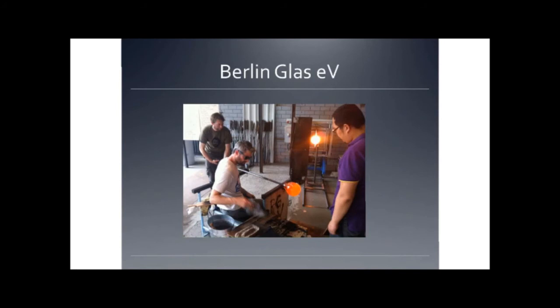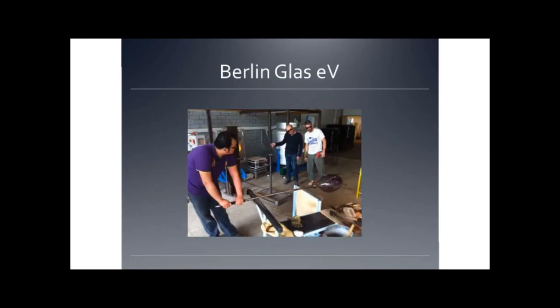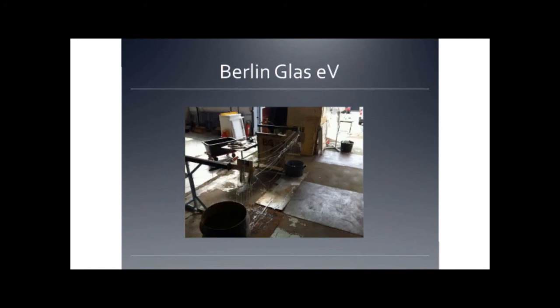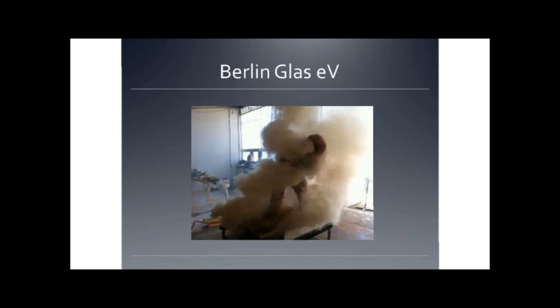And that's David. We also have an artist in residency program. This is Patricia and Joost — Joost is from the Netherlands, Patricia is from San Francisco. And anything is possible with hot glass, including experimentation like this.